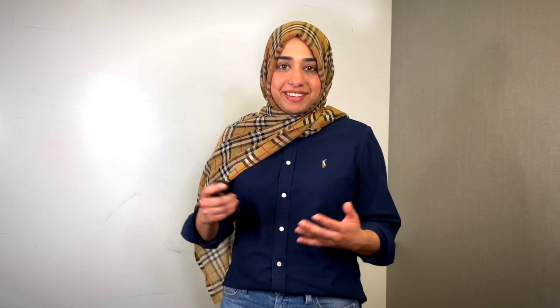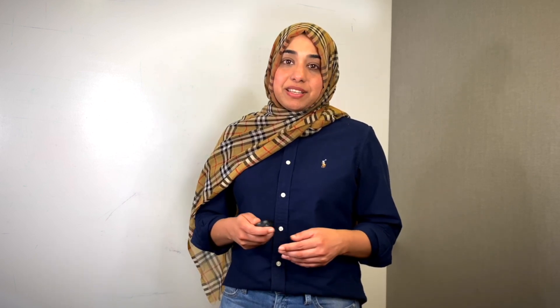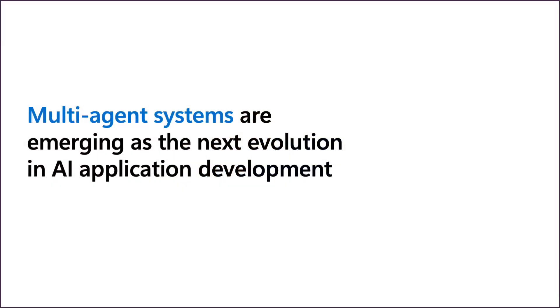Hello, it's great to present here at SCALE. My name is Nabila Babar and I'm an engineering manager currently working on bringing generative AI workflows into GitHub. Previously, I was leading Azure AI Studio as a product leader, which is Microsoft's flagship product for building generative AI applications for developers.